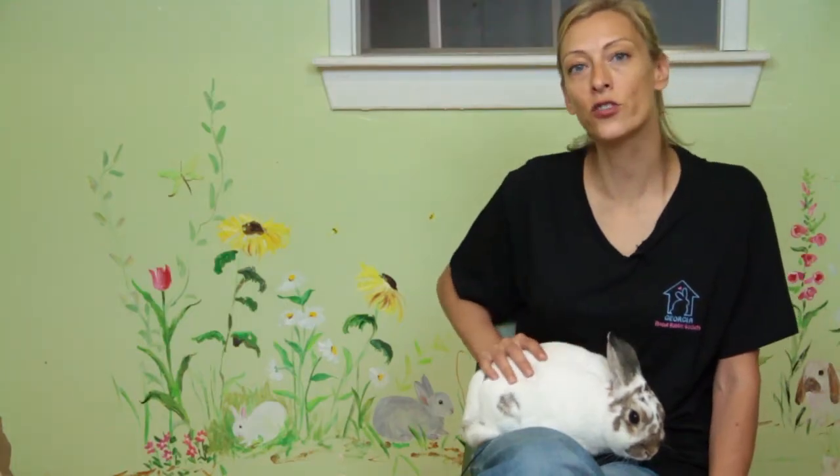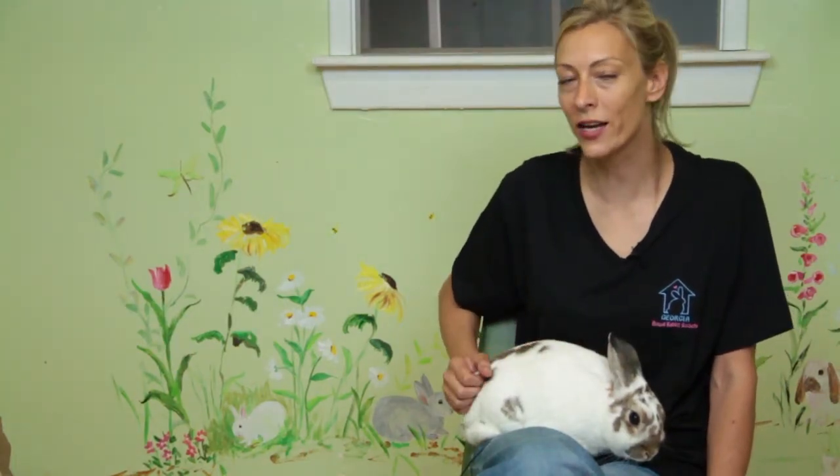My name is Jonna from the Georgia House Rabbit Society and today we learned how to identify a New England cottontail rabbit.